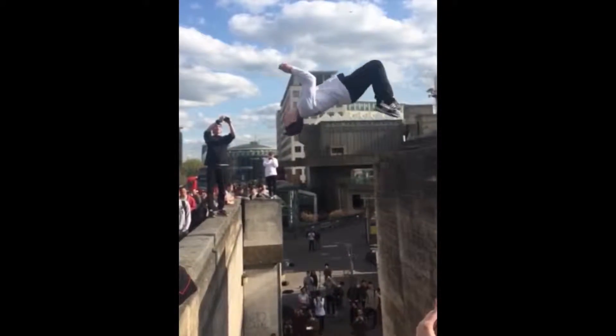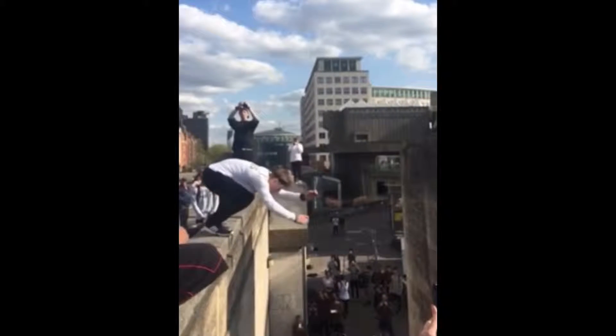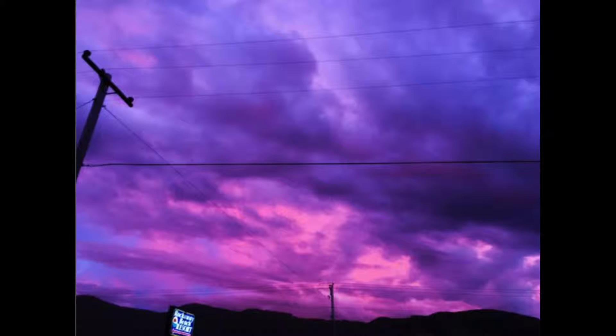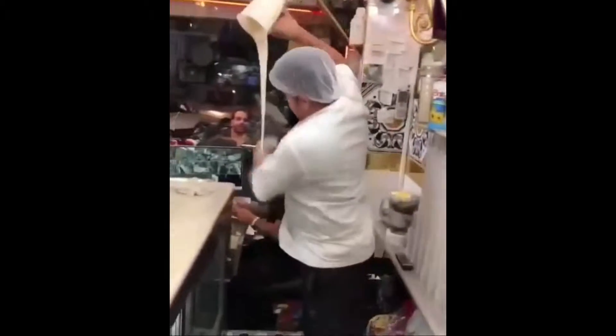This is a more extreme version of what the kid was doing earlier. Here's a picture of the sky in Oregon. This is the coolest smoothie maker ever.